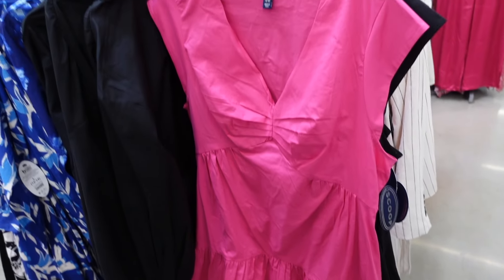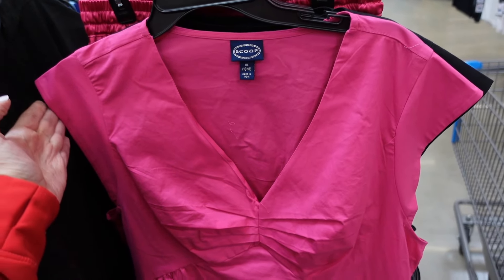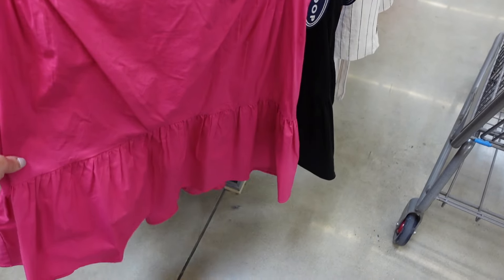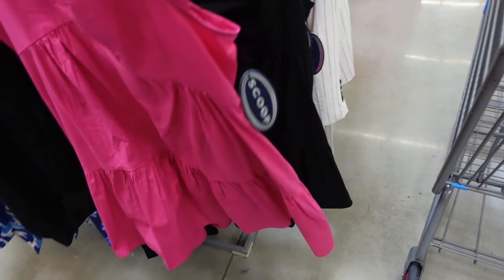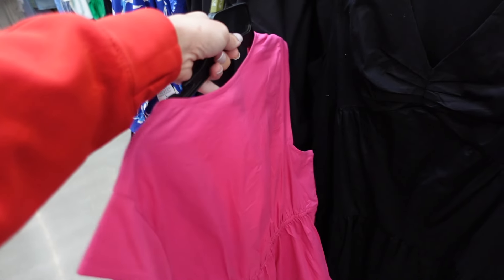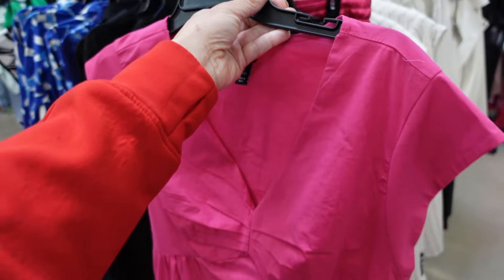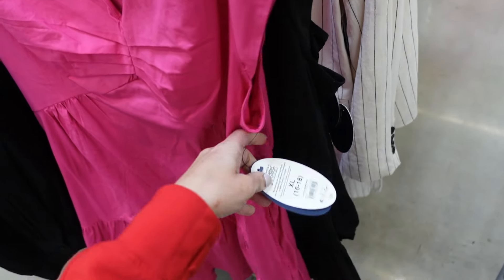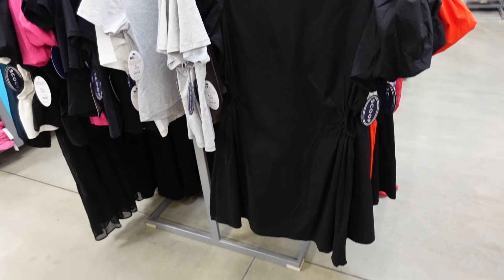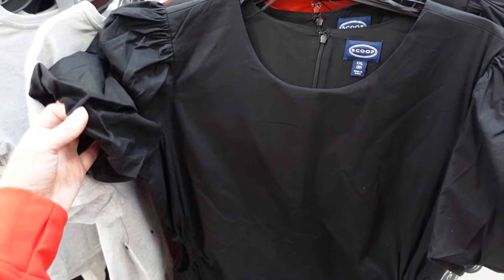New poplin dresses from Scoop — plunging V-neckline, cap sleeve, ruche detailing with seam under the bust, drop tier continuing around the back with elastic. In fuchsia, also solid black. These are $28.